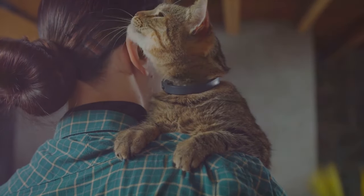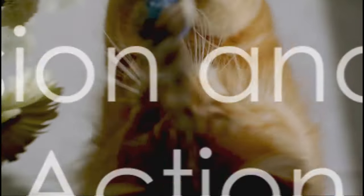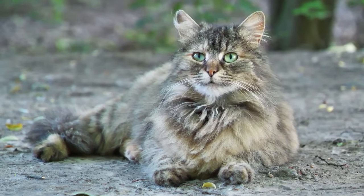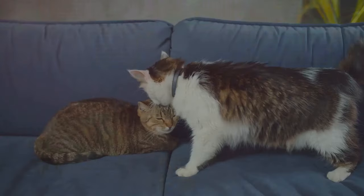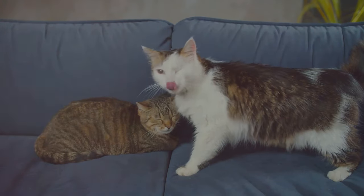Their personality indeed makes them a perfect companion. Do you have any experiences with these lovely beings? Persian cats certainly are a bundle of joy and love, aren't they? With their diverse colors, captivating eyes, and endearing personality, they're sure to charm their way into your hearts. Their distinctive features and affectionate nature make them a delightful addition to any household.